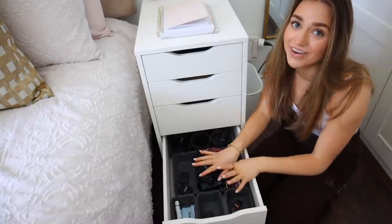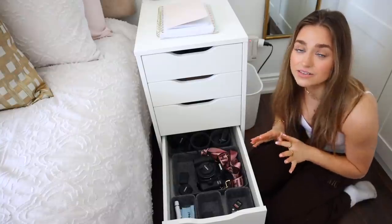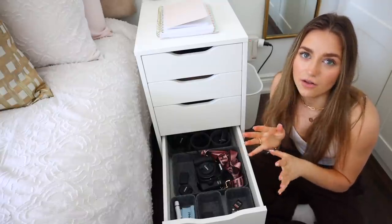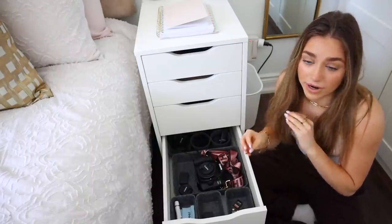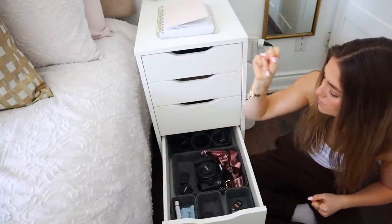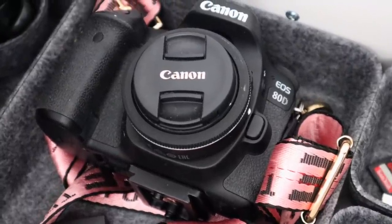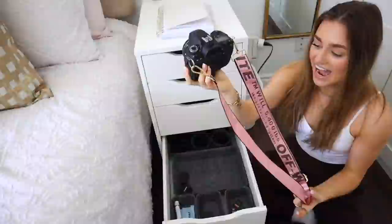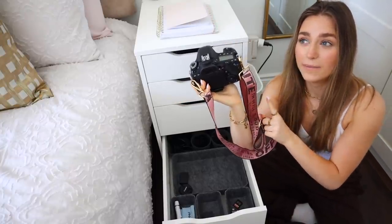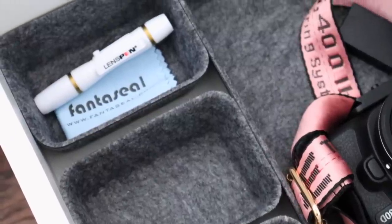In the second last drawer I have all of my filming equipment. I actually got rid of a lot of it so it's kind of decluttered. These felt organizers are really good to keep fragile things or electronics from breaking — also from Amazon. Back here I have my vlog camera charger, big camera charger, old camera charger, and my big camera — this is the Canon EOS 80D — with my strap that I'm in love with, which is from Etsy. All of my SD cards and extra vlog camera batteries, plus my lens cleaner.